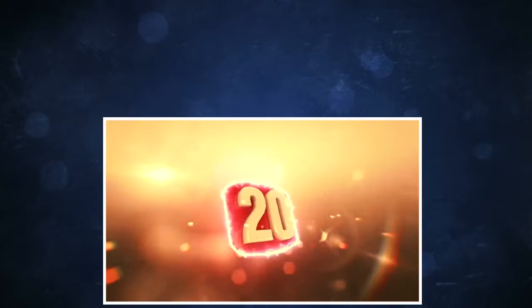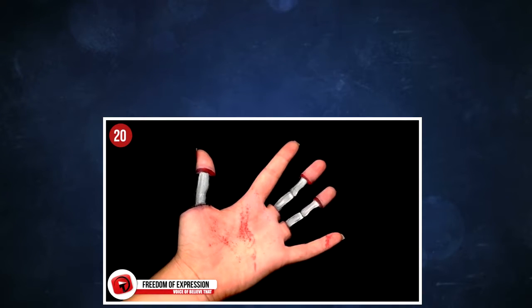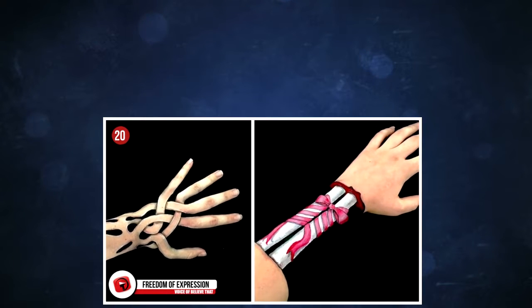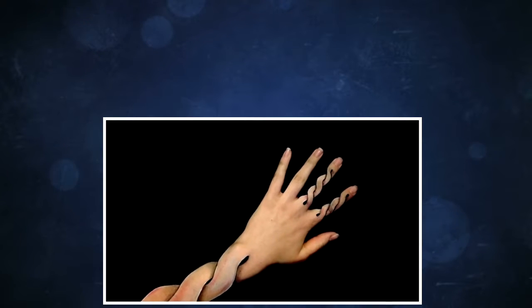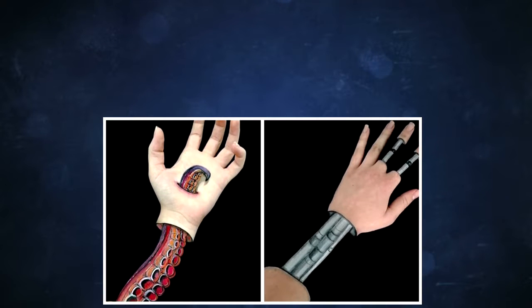20. Freedom of expression. Body painting is an incredibly unique way of showing your art, where the body literally becomes a canvas. It takes years of practice to perfect the techniques, and once the art has been mastered, the possibilities are endless. Meet Leisha Jasmine, an Australian artist who transforms her hands and arms into anything imaginable. Have a look at some of her incredible work here.